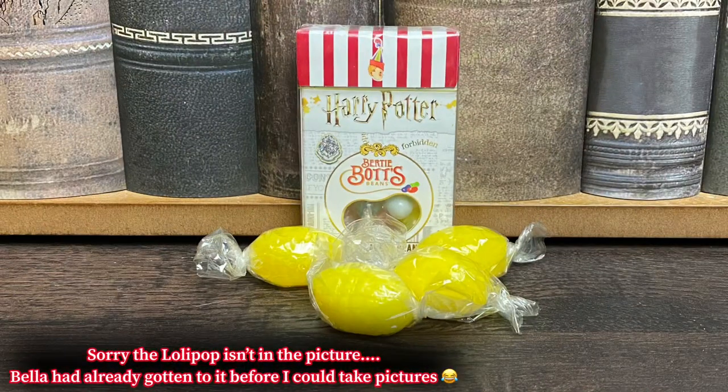Next we have a white bag with some twine on there. This is going to make my kids so happy — it is a bag full of candy! We have a box of Bertie Bott's Every Flavour Beans, a handful of lemon drops (which we all know is one of Albus Dumbledore's favorite muggle candies), and then a lollipop. Pretty much some candy straight from Honeydukes. My kids are absolutely going to love this.